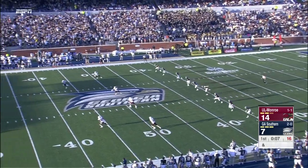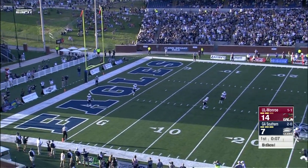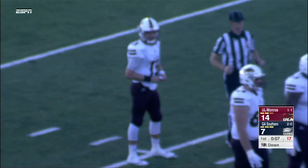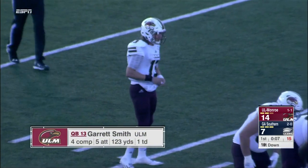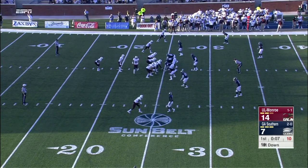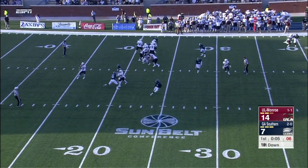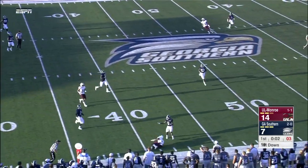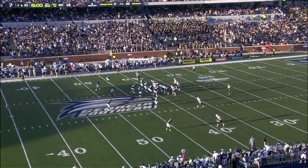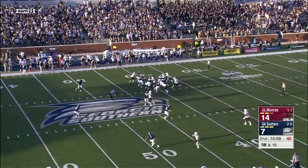Coach Summers said, 'We're not going to let our egos get in the way. We're not going to try to take a round peg and stick it in a square hole. We're going to do what these players do best.' He takes over a program that had gone 14-2 their first two seasons in the Sun Belt. Young-way Koo with the PAT. Smith goes downfield on the final play of the first quarter. Georgia Southern 14-7 here in Statesboro — ULM has never won here in three all-time matchups.